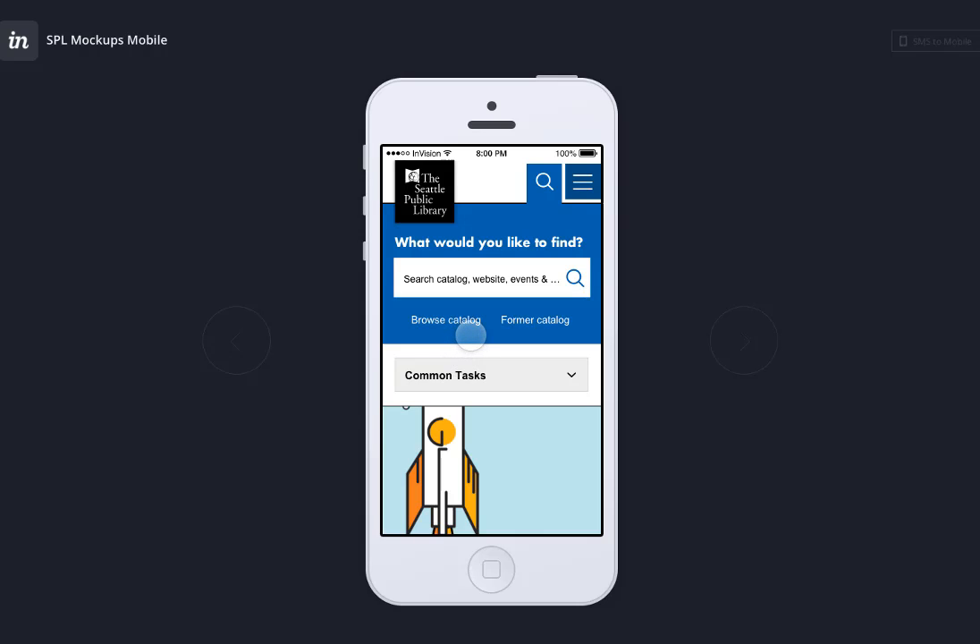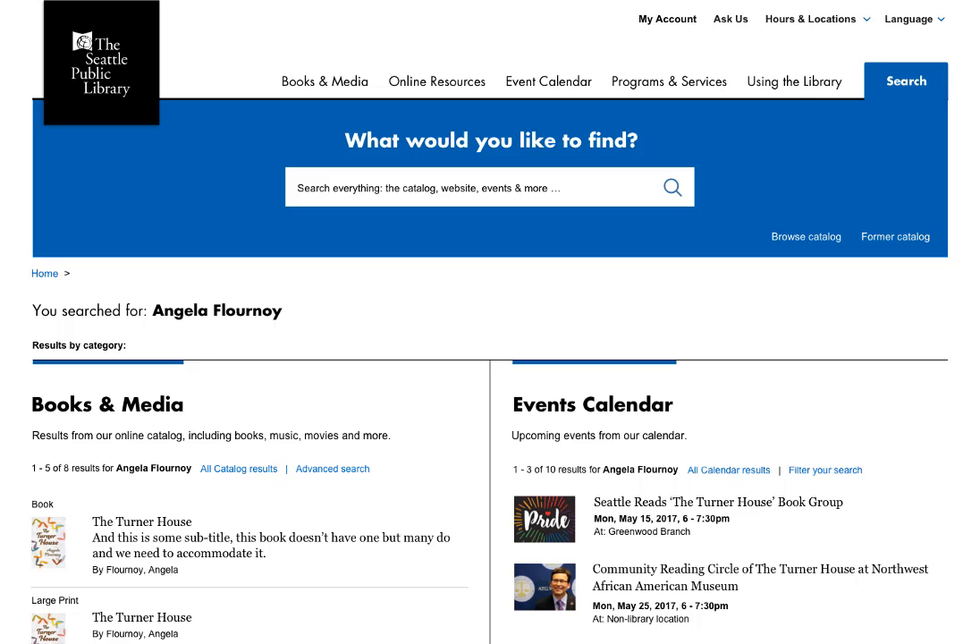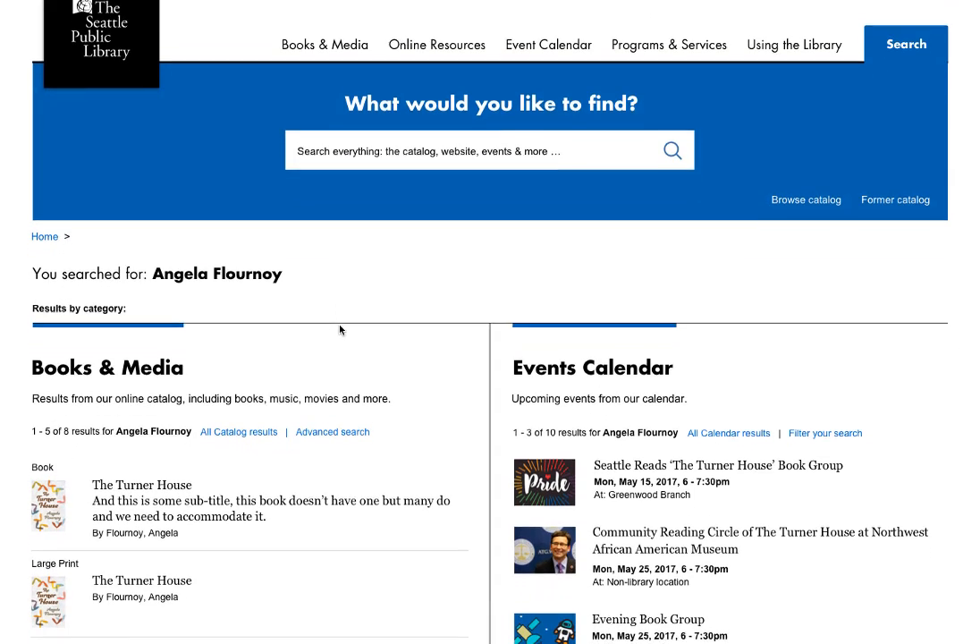We also heard that search functionality is key to a good experience. Now that you've seen the home page and a mobile design, let's take a quick look at what a search results page might look like. In this case, we searched for Angela Flourney, the Seattle Reads author this year. Rather than having separate searches for our catalog and website, we will pull results all into one page.